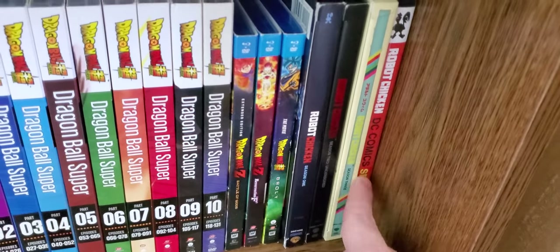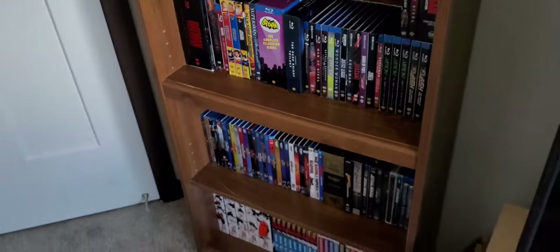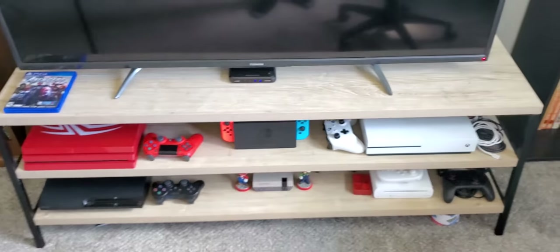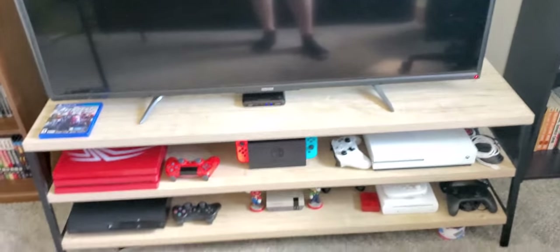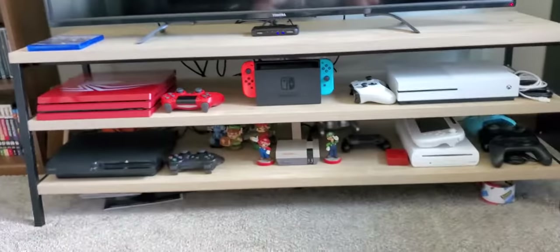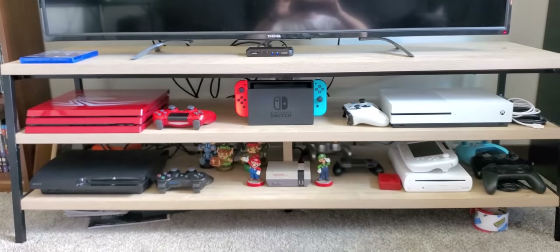I have the first three seasons of Robot Chicken and the DC Comics special, which I thought was fun to have. So that's the new shelf. Now moving on to the TV area — I've been playing Avengers. This is my new entertainment stand. My old one I threw out when we moved back because we were running out of truck space and it was already kind of wrecked from where I drilled holes to vent it. So I got a new one from Target on a deal — it was the display model but it works great.